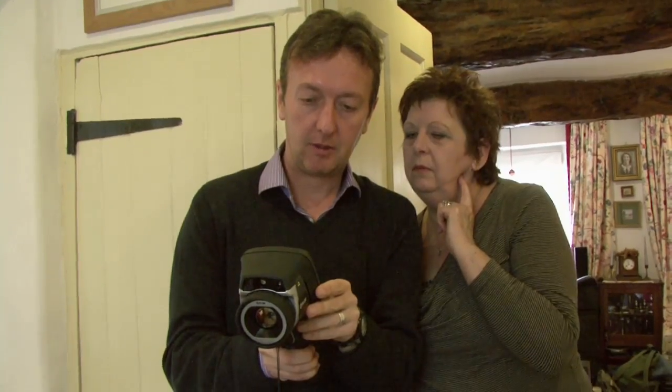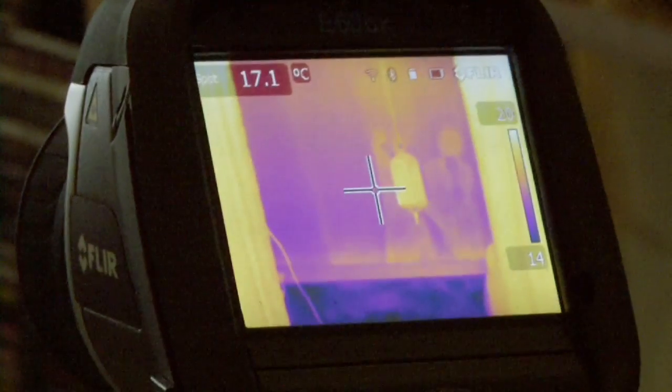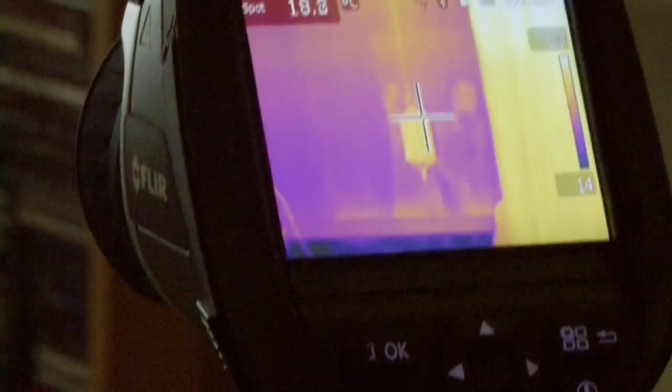You can see that the temperature difference is basically about two, two degrees — maybe three degrees between the lower wall and that thinner wall up there. Which is what you'd expect. So heat is able to essentially escape far quicker through that thinner, solid stone wall.